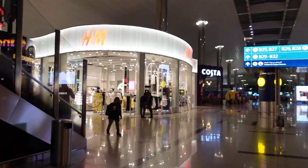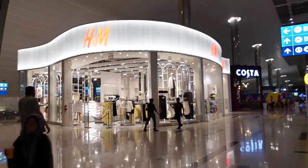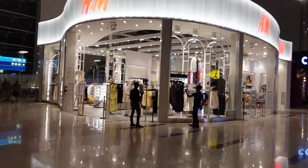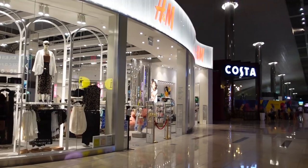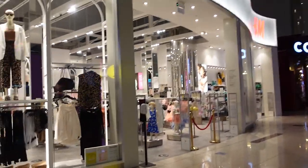There's actually a full-on H&M in the airport, which makes it really feel like a mall. If you like to shop at H&M or need some extra clothes for your trip, this one's still open — I can see people inside. They have ladies, kids, and men's sections.